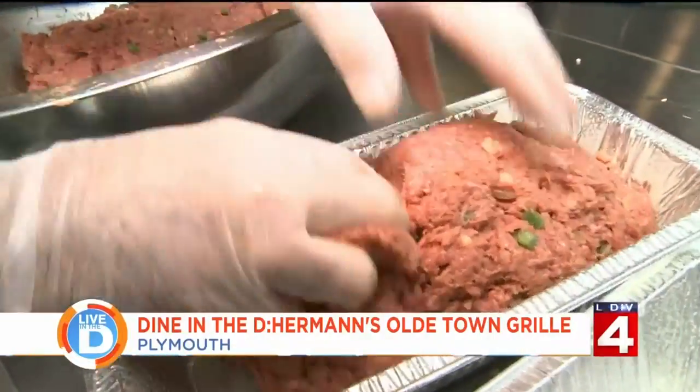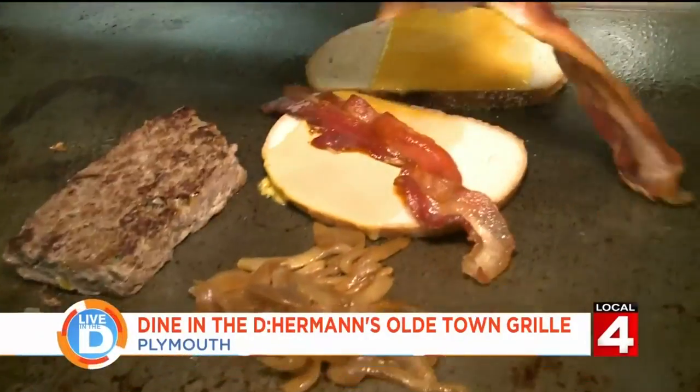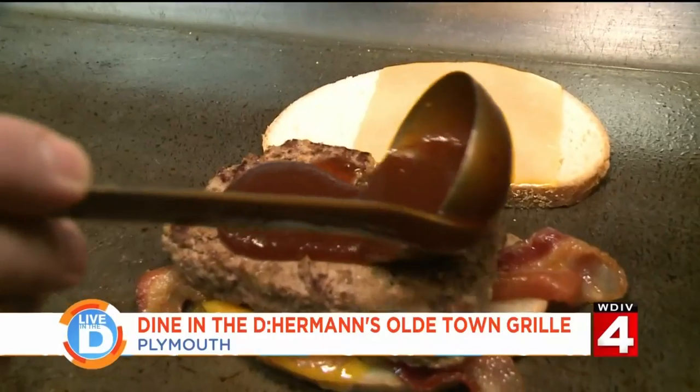Then we divide the meat into three even loaves and put them in the oven to cook. Now we make it into a sandwich with some toasted rye bread, melted cheddar cheese, crispy bacon, sauteed onions, and barbecue sauce.